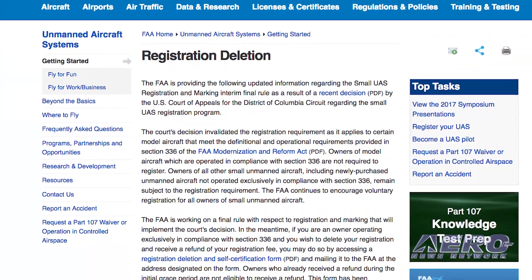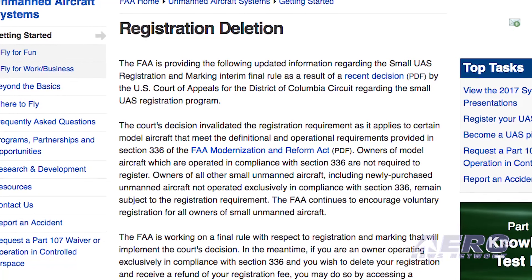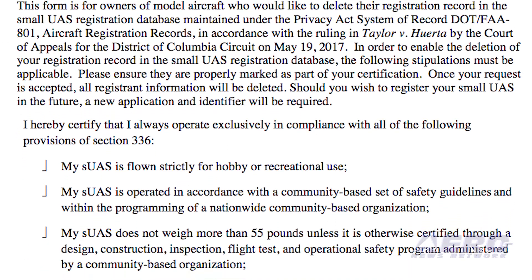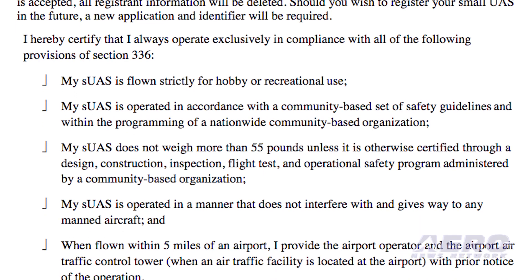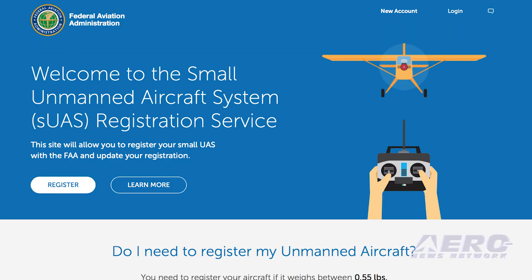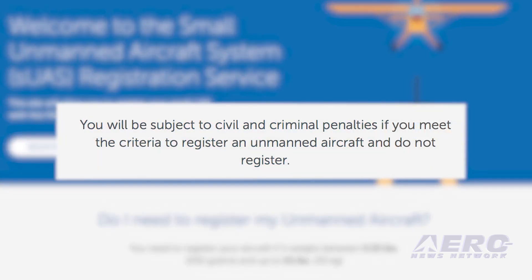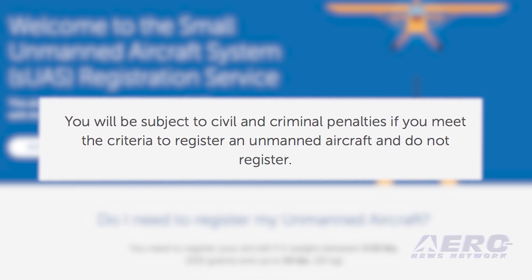The FAA has posted on its website update information regarding the small UAS registration and marking interim final rule as a result of the recent decision by the U.S. Court of Appeals. The Court's decision invalidated the registration requirement as it applies to certain model aircraft that meet the definitional and operational requirements provided in Section 336 of the FAA Modernization and Reform Act. Owners of model aircraft operated in compliance with Section 336 are not required to register. Owners of all other small unmanned aircraft, including newly purchased unmanned aircraft not operated exclusively in compliance with Section 336, remain subject to the registration requirement. The FAA continues to encourage voluntary registration for all owners of small unmanned aircraft.